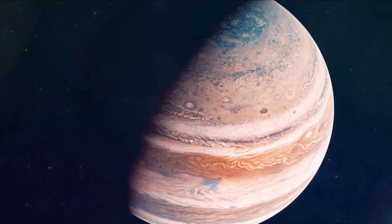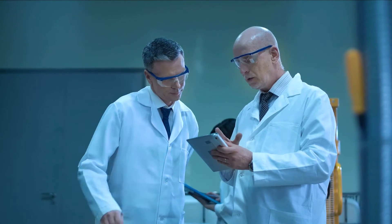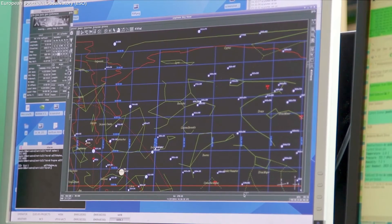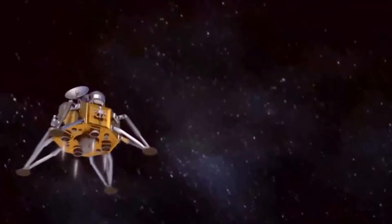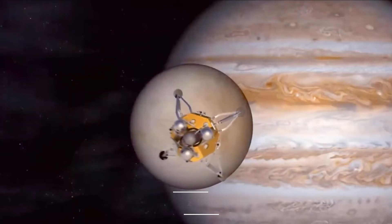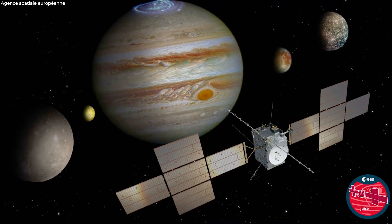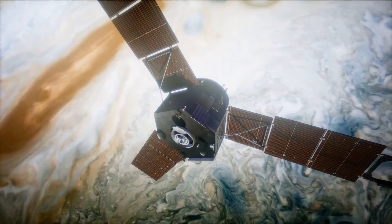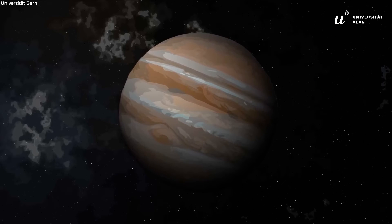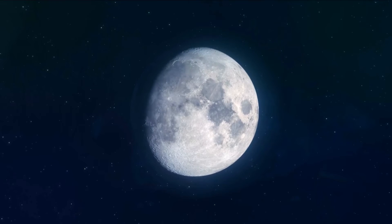Galileo's data on Europa, collected between 1995 and 2003 as it swung through Jupiter's neighborhood, has long been the subject of scientific analysis, but scientists will have a variety of fresh data to analyze over the next 10 years. NASA will send the Europa Clipper spacecraft toward the moon in October 2024; the journey will take about six years, with Clipper arriving in 2030, and its major goal is to conduct near flybys of Europa to ascertain whether the subsurface ocean may harbor life. There are other missions going to Jupiter's moons as well — the JUICE mission, launched by the European Space Agency in April, is expected to reach Jupiter by 2031 and will focus on Europa, Ganymede, and Callisto.